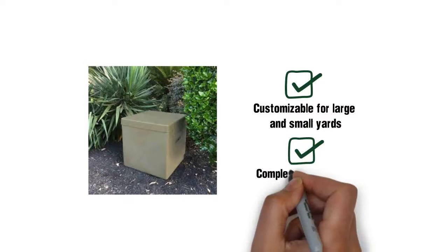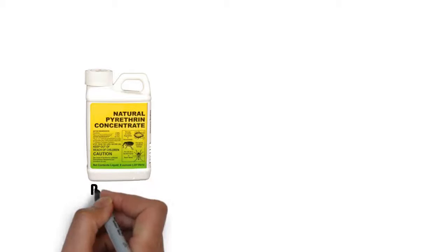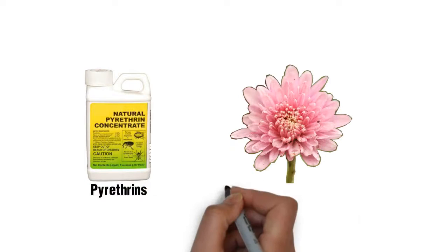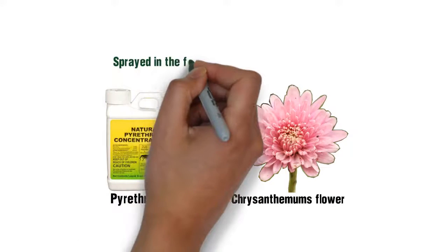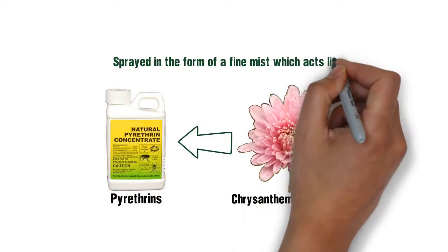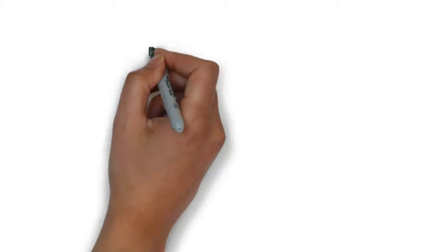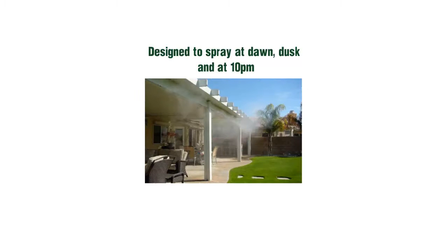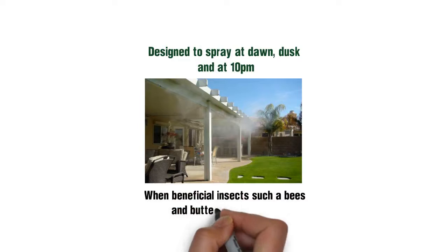Most importantly, it is completely safe and extremely effective. Our insecticide's main ingredient is pyrethrins, which comes from a chrysanthemum flower. The natural-based liquid is sprayed in the form of a fine mist, which acts like a glue that disables and kills the mosquitoes and other unwanted insects. The system is designed to spray at dawn, dusk, and at 10 p.m., when mosquitoes are most active and when beneficial insects such as bees and butterflies are hiding.